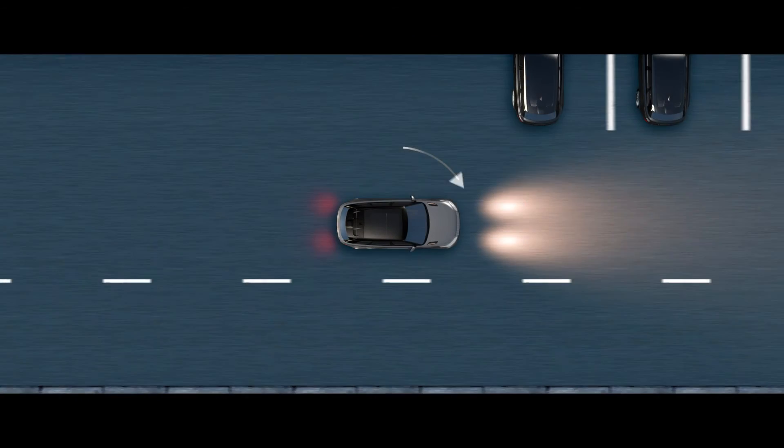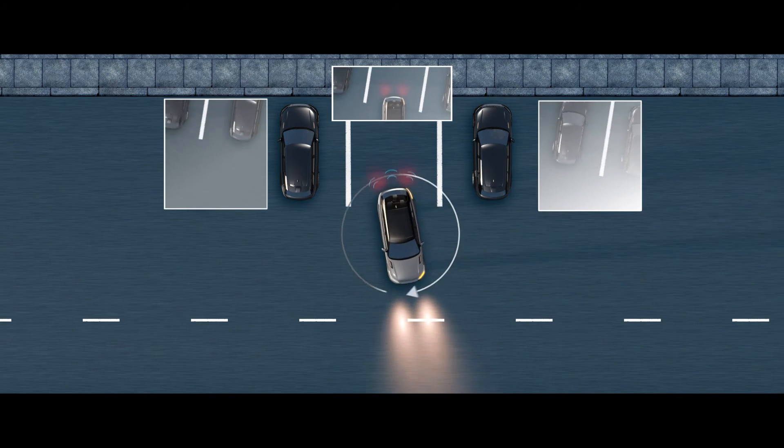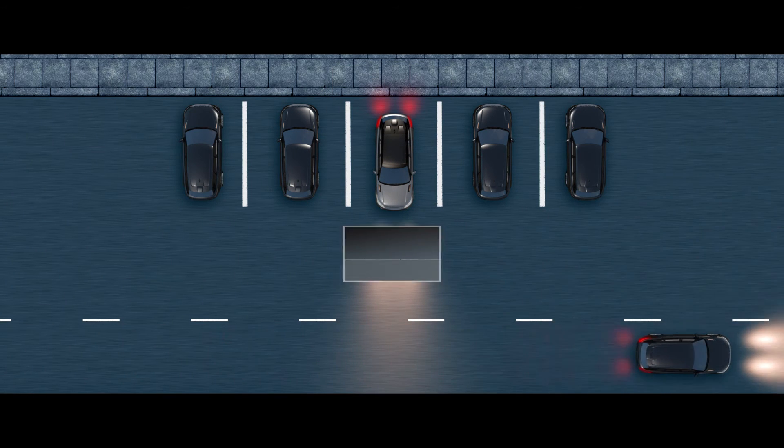The surround camera system provides a 360 degree exterior view via the touch screen, giving you greater confidence when maneuvering your vehicle in confined situations.